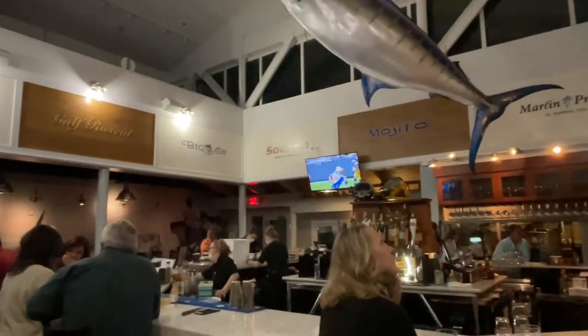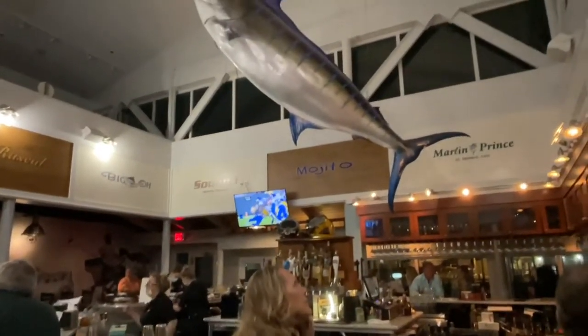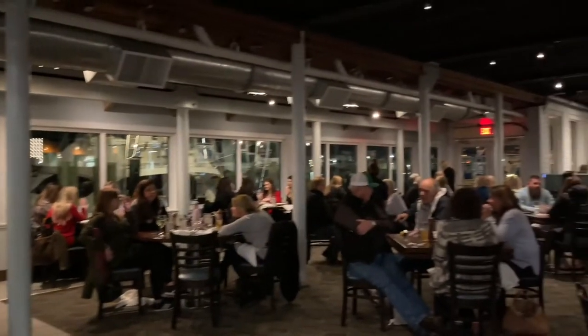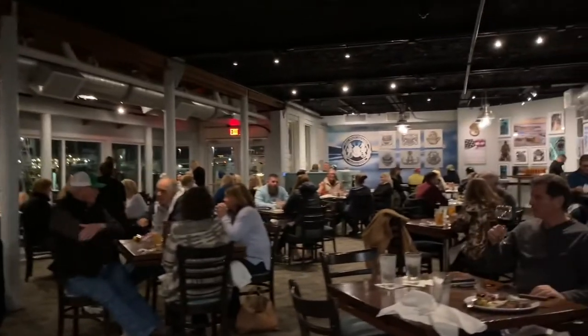The bar is awesome with that amazing Marlin hanging above and the rest of the restaurant is very large. Notice the windows and check back in the video in a little bit for a daylight view.